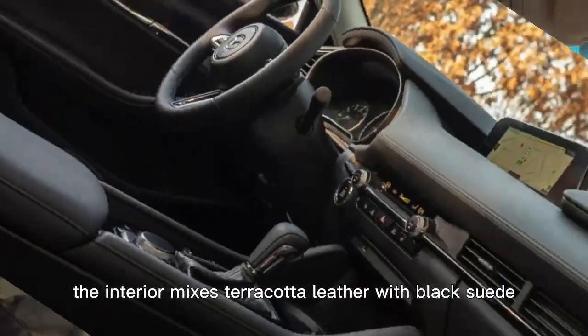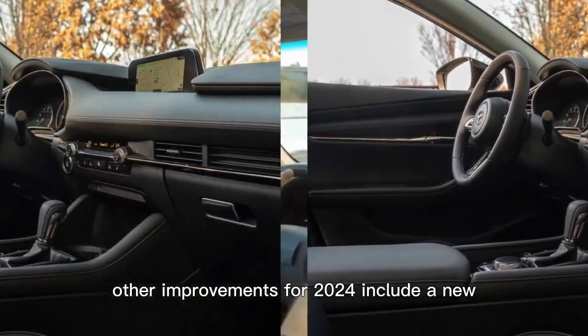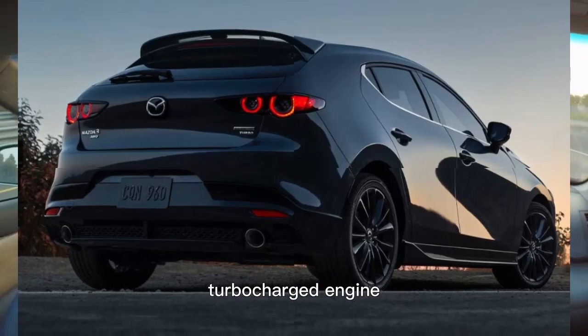The interior mixes terracotta leather with black suede. Other improvements for 2024 include a new 10.3-inch infotainment display, but that's exclusive to models powered by the optional turbocharged engine.